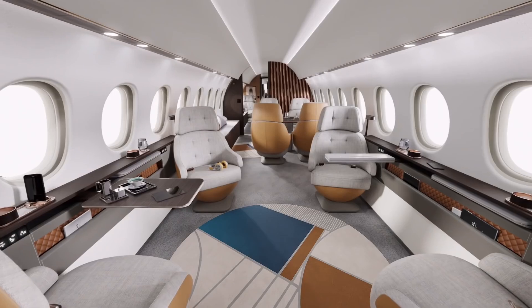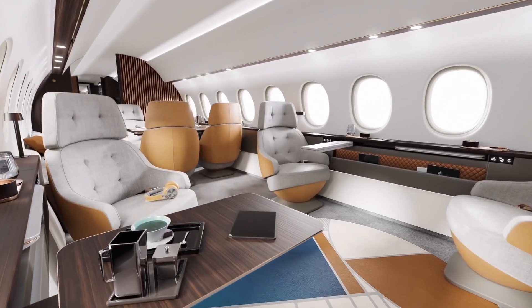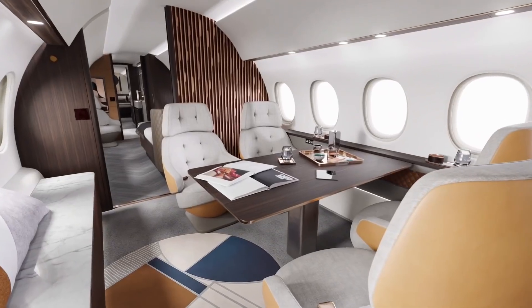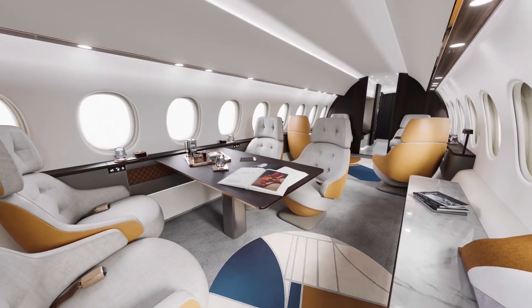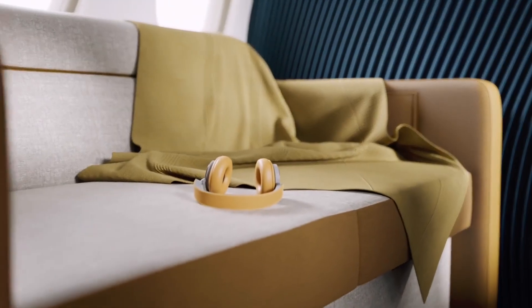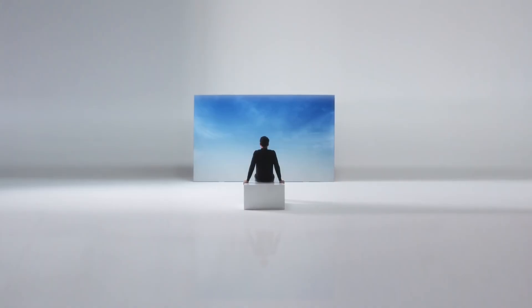The Falcon 10X is powered by the Rolls-Royce Pearl 10X, the most advanced and efficient engine in business aviation. It is the latest, largest, and most powerful version of the Pearl series, delivering more than 18,000 pounds — 80.1 kilonewtons — of thrust. It gives the 10X the power to use shorter runways and climb quickly above air traffic and turbulence. It operates much cleaner for more efficient fuel consumption and lower emissions.